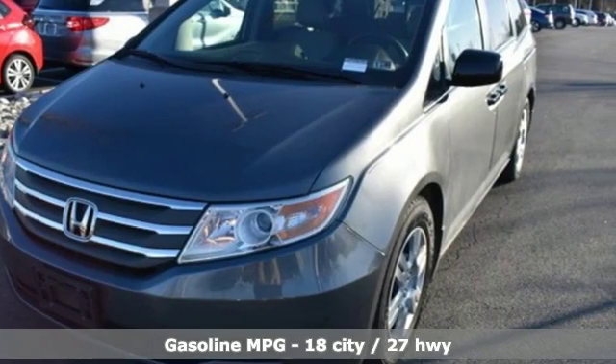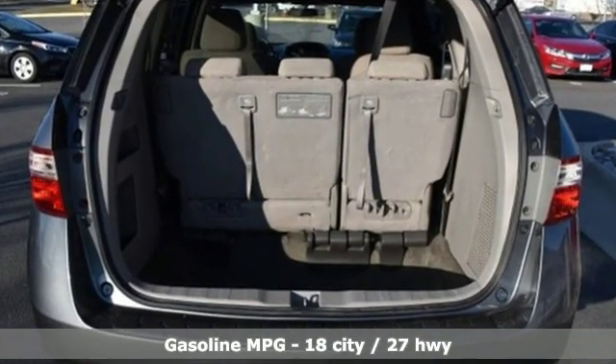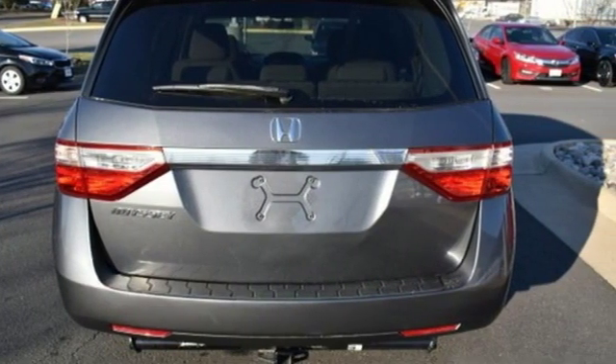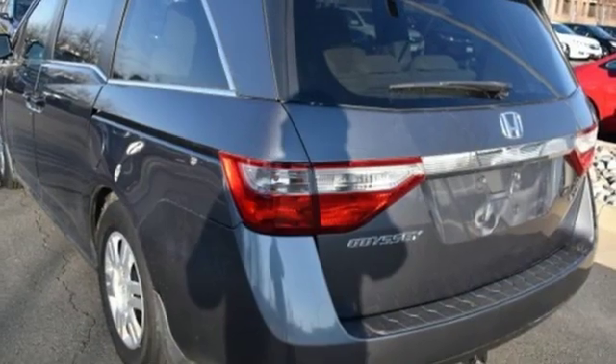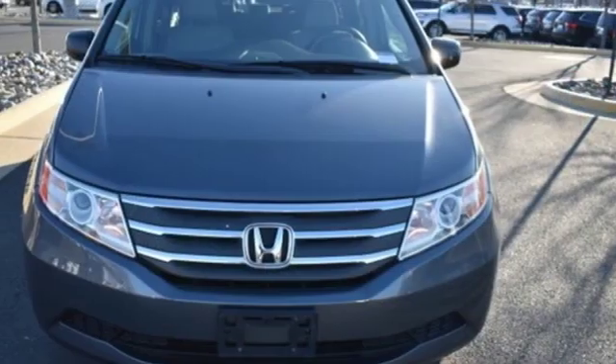Auxiliary audio input, power mirrors, manual tilting steering column, fold into floor seat, manual telescoping steering column, V6 engine, rear lip spoiler, gas pressurized shocks, and power windows.